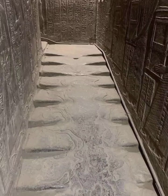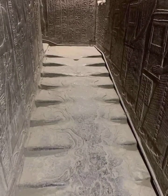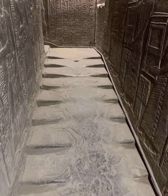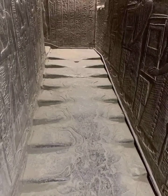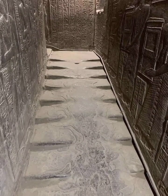Another explanation posits that the unusual condition of the stairs might be due to a natural geological process or a mistake during construction using geopolymer stones. This theory suggests that the stones were cast in place from a liquid solution, and a disruption in this process might have caused the melting-like appearance as the material flowed and solidified imperfectly.